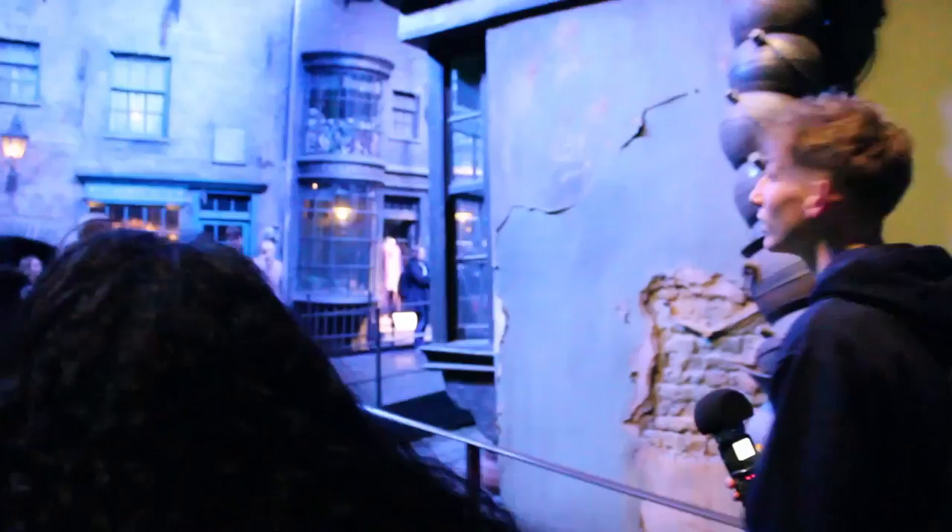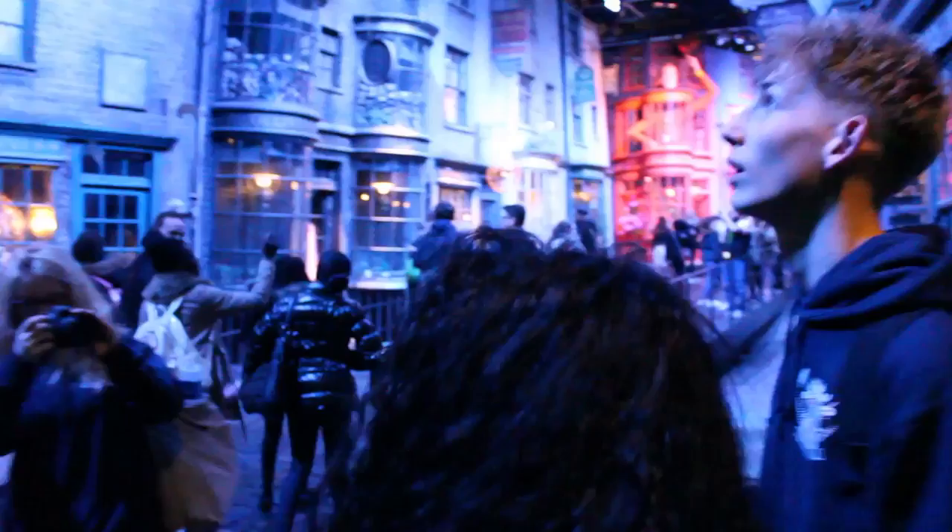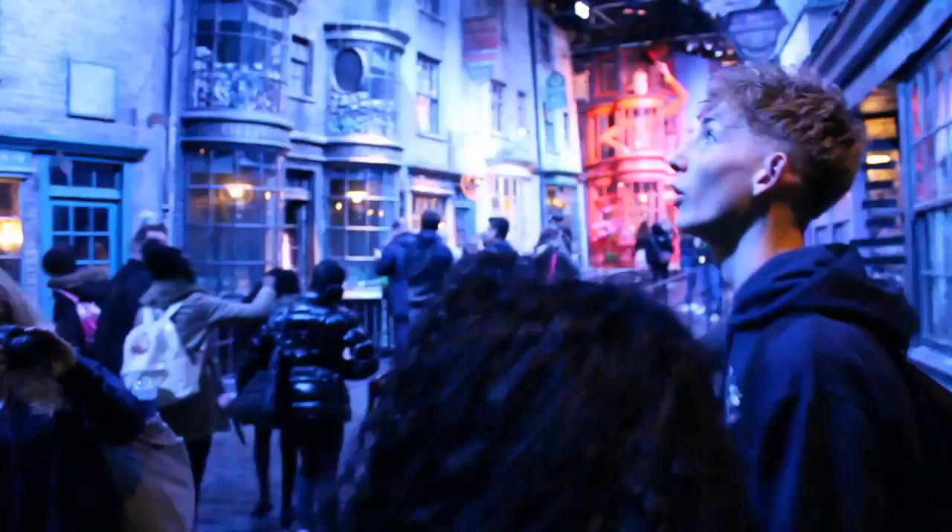Is this real? I don't know if it's real but I love it regardless. We've got the Daily Prophet door to our left. And over there — Gringotts. There's Ron.